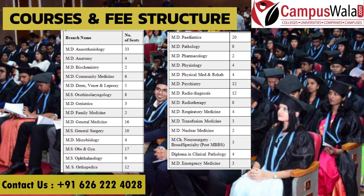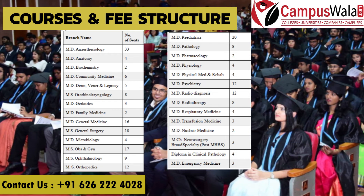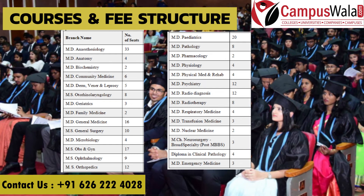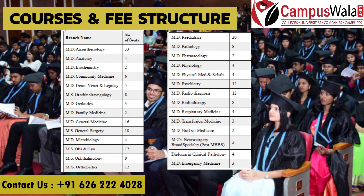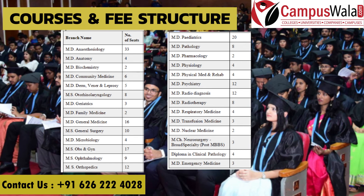In MS courses: ENT has 8 seats, Obstetrics and Gynecology has 17 seats, Orthopedics has 12 seats, and Ophthalmology has 9 seats. You can review the seat matrix for each stream. If you missed something, pause and check it.